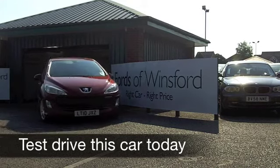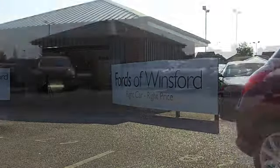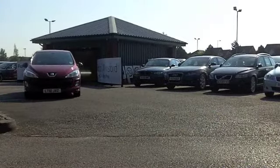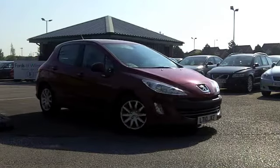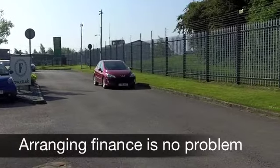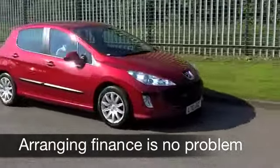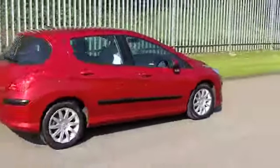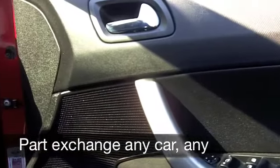Here we have a very smart looking car from Peugeot. The 308 combines style and substance and it's a great driver as well. This has a powerful 1.6 diesel engine which is very economical indeed, so if low running costs are high up on your priority list this is definitely worth a test drive. This comes from 2010, it's in the right colour — this metallic red looks stunning and you've got nice alloys as well.